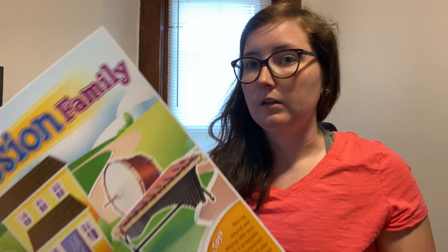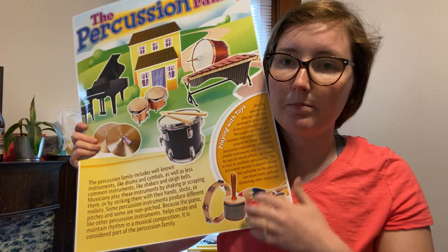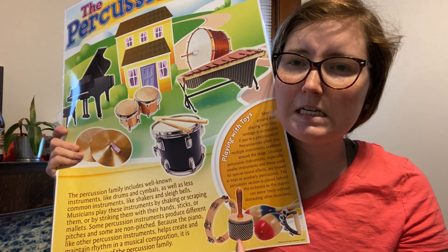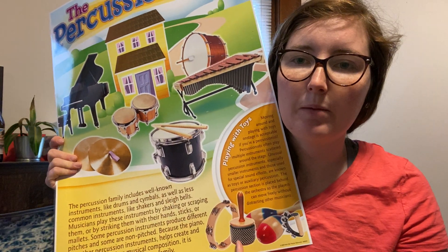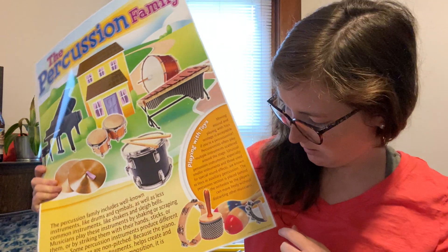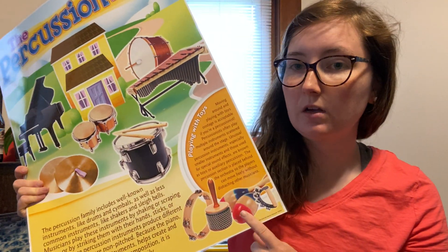Some of those auxiliary instruments include the tambourine. There's also one I can't remember the name of but it makes kind of a scraping noise. We've also got some sleigh bells and the maracas. I brought some of our instruments home to show you.